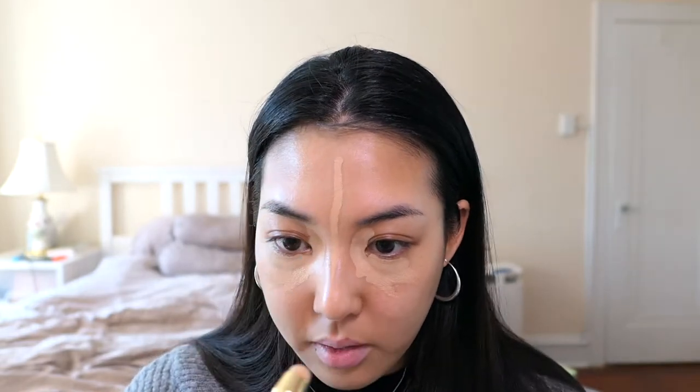I just have my regular skincare and sunscreen base on — nothing else on my face. So let me start with the Complexion Stick in the color Bisque. I'm going to try to cover my dark circles, going up in this area — it helps to lighten things up. The application is really smooth and feels pleasant.